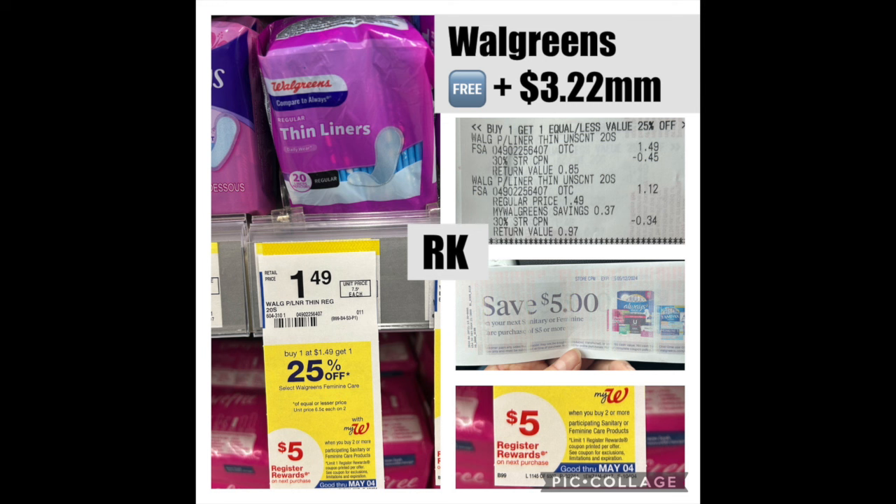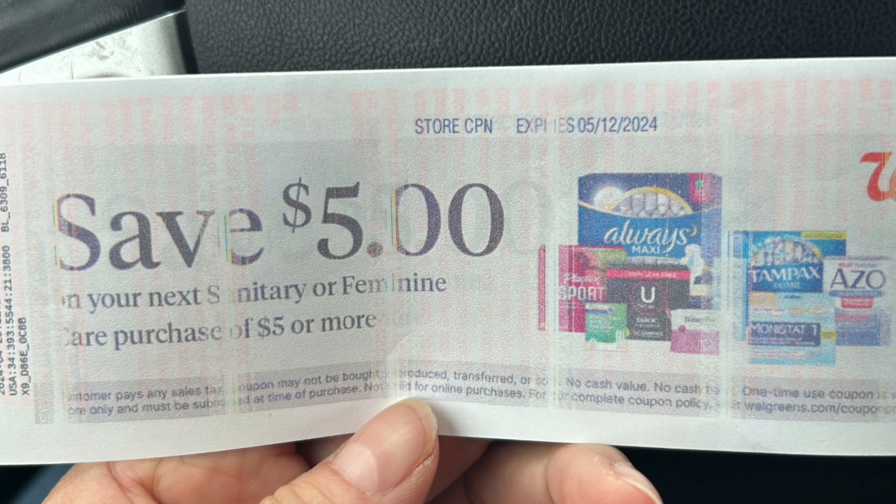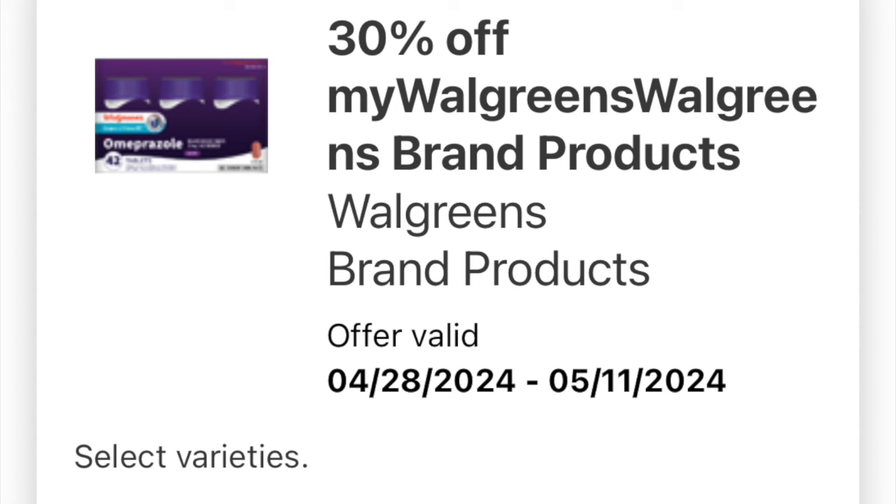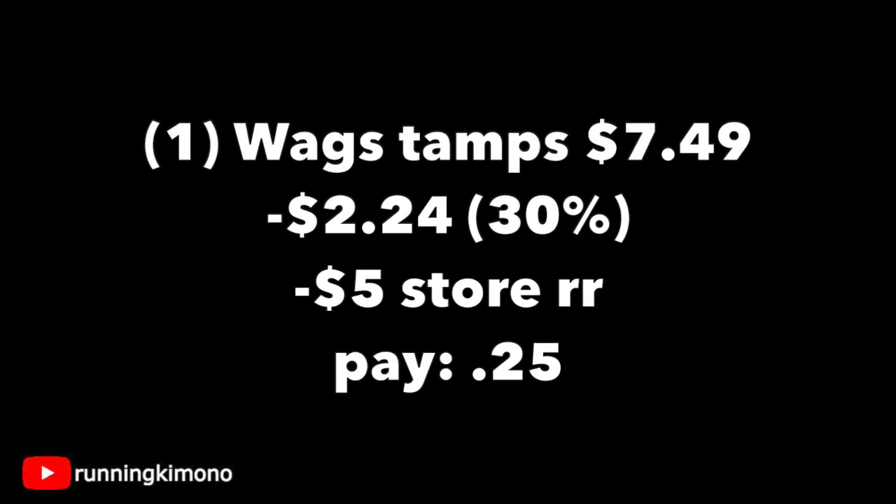Also, last Sunday a lot of us were getting liners for free — it's like a $3.22 moneymaker. We're getting a $5 store coupon off Feminine Care. Some of you were using it on anything in the store, but now cashiers are refusing that. The coupon does say it's off Feminine Care, so if your cashier gives you a hard time, they're just going by what it says. What I'd recommend: this box of tampons is $7.49. The 30% coupon, which has been resetting, is attaching to this product — I just loaded it again and our best friend is there. So $7.49 minus 30% is $2.24 off, then subtract the $5 store reward off Feminine Care — you're paying $0.25 for this box. Definitely a deal to pursue.